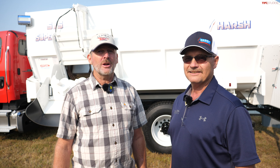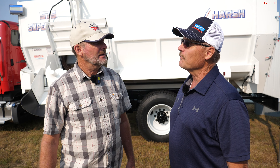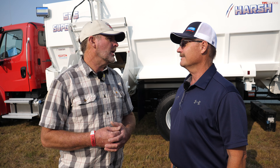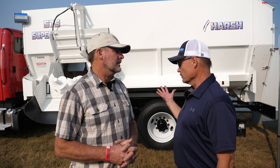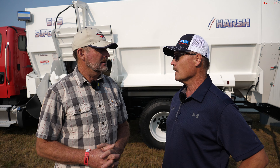We're here with Tim from Harsh. Harsh is a Colorado company — been there since 1948. Now tell me, I know you manufacture more than just one product, but what's your big product? Our big product is mostly the feed mixers that we sell to the feedlot and dairy industries. We also do hydraulic hoists for dump trucks — that was actually what started the company. That's typically our backbone, but the mixer division outgrew that about 25 years ago and it's a little bit bigger now.